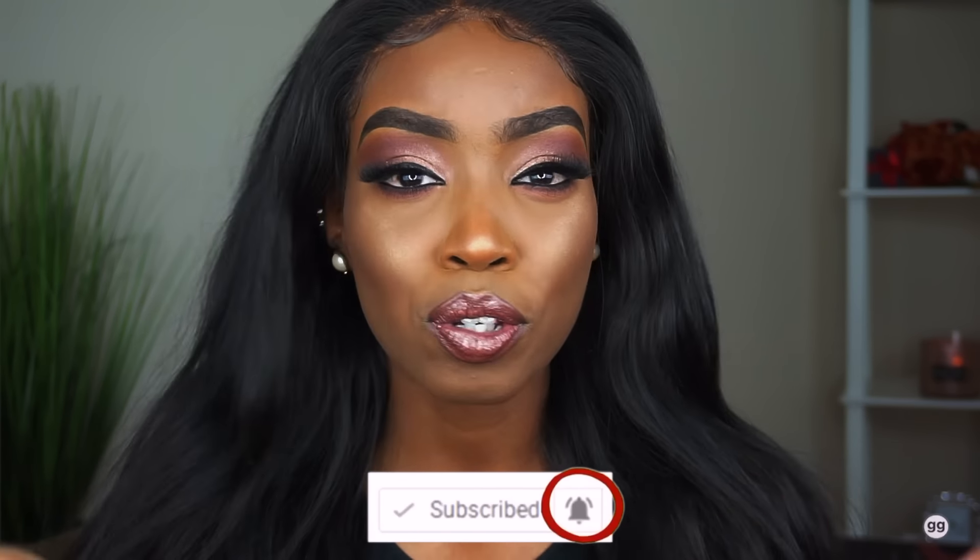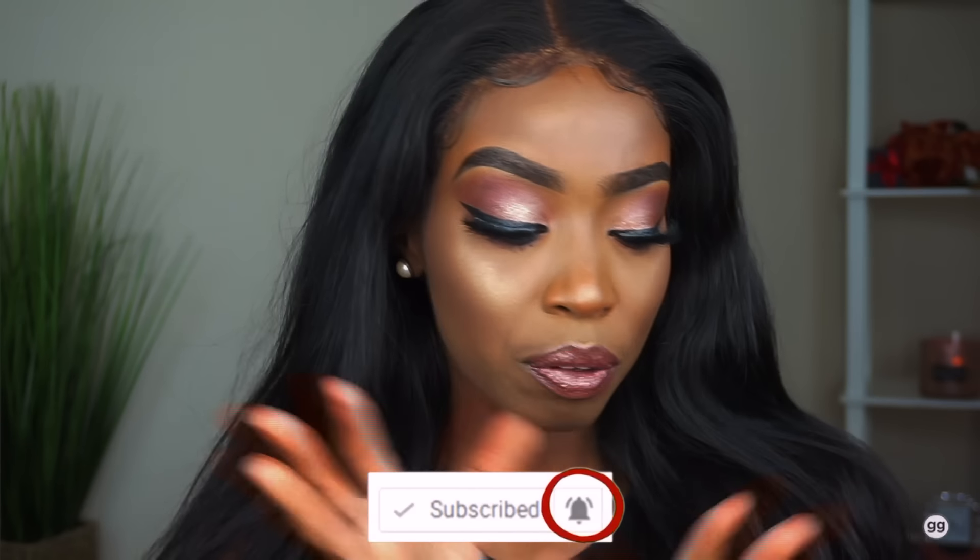Hi guys, welcome back to my channel, it's your girl Mercy. Thank you so much for joining me on today's video. If you're not a subscriber and if you're new here, make sure you click that subscribe button and don't forget to turn on your notification bell so you'll never miss an upload.